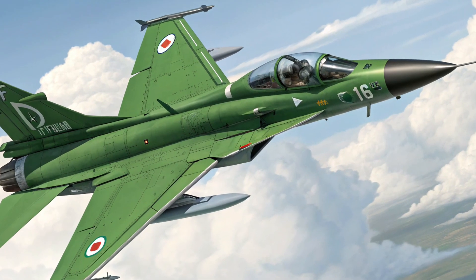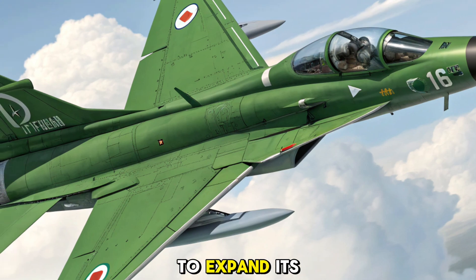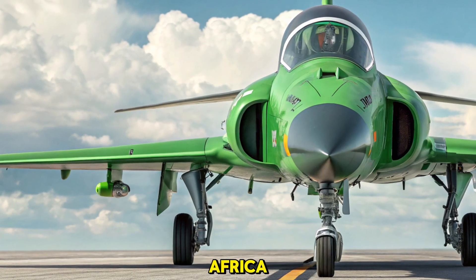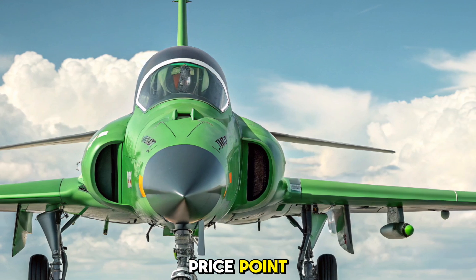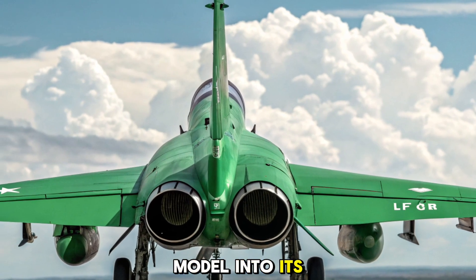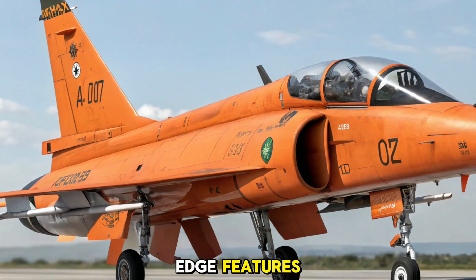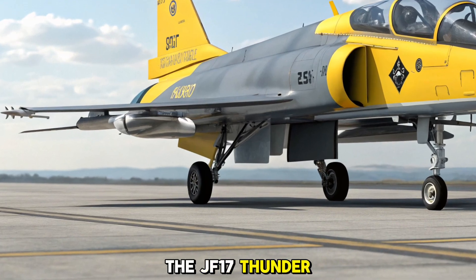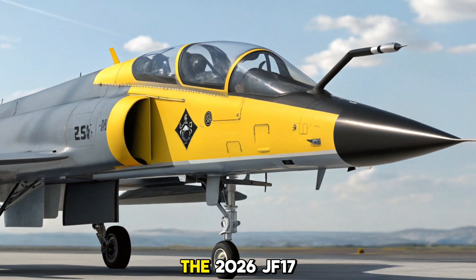The 2026 JF-17 Thunder is set to expand its footprint in global markets. Countries in Southeast Asia, the Middle East, and Africa have already expressed interest in the JF-17's advanced capabilities at a competitive price point. Pakistan, as the primary operator, is set to induct the 2026 model into its air force, while other nations are expected to follow suit due to its affordability and cutting-edge features. As demand for cost-effective fighter jets continues to rise, the JF-17 Thunder remains a strong contender in the international defense market.